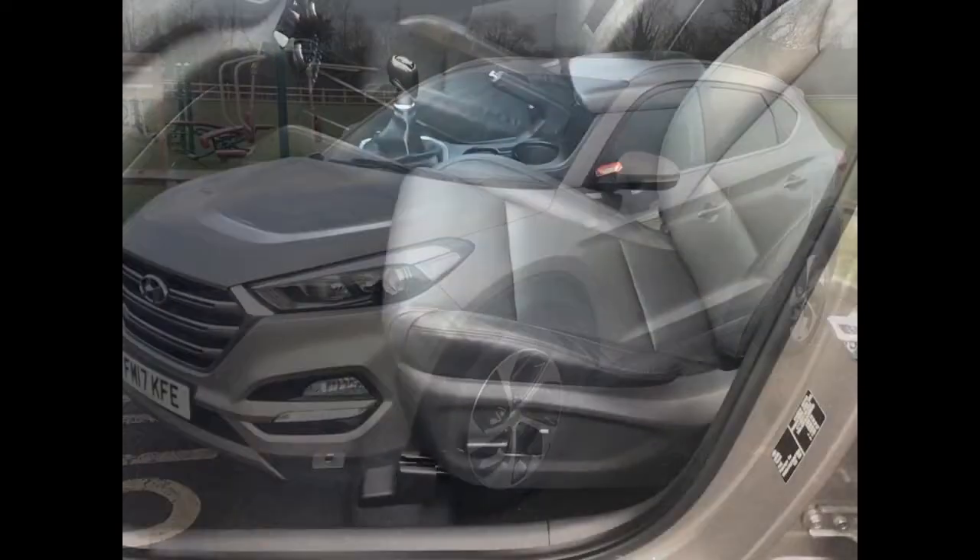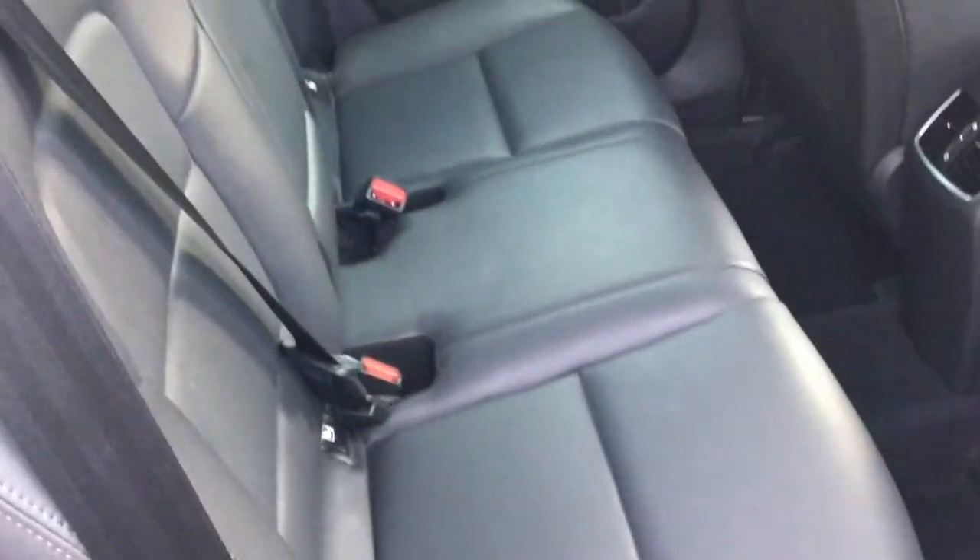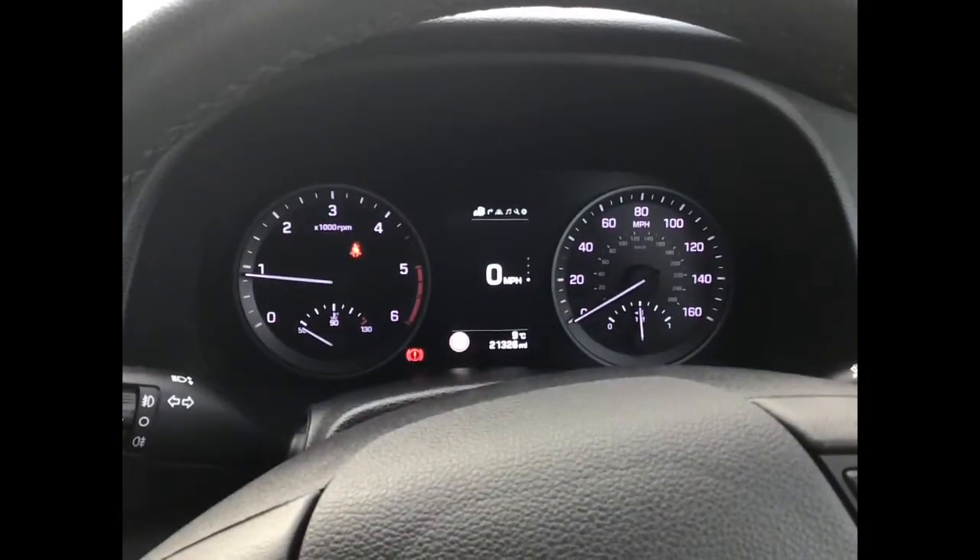This is a one private owner car from new and was registered on the 30th of June 2017, so it'll have two years left of the factory warranty and two years left on the AA cover as well.